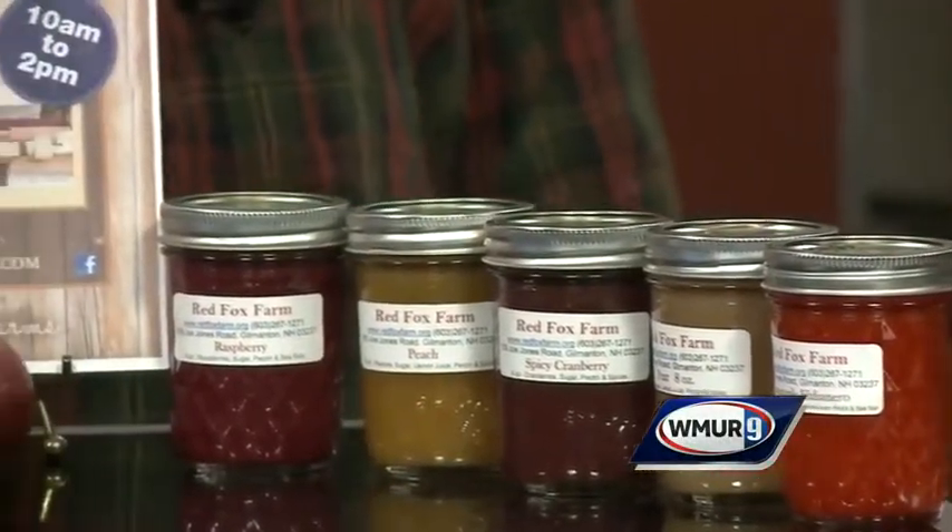Exactly, and you can eat too! I want to give the website for folks who are interested - it's redfoxfarm.org up in Gilmanton. And again, the Winter Farmer's Market at Coal Garden, every Saturday through the middle of April.